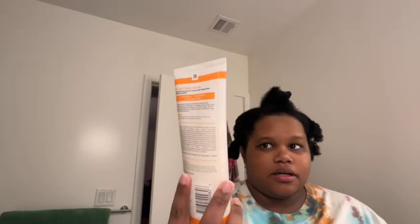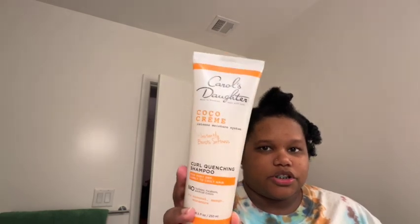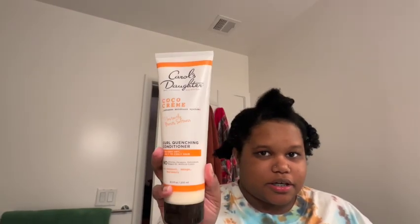I'm trying out these new products. This one is the Carol's Dota Cocoa Cream shampoo, and this is the conditioner. I picked this up from Dollar General when I was back at home and I actually like these — they're not inexpensive either. After I washed, I used the conditioner as a detangler. Then I went in with the Briogeo Don't Despair Repair deep conditioner mask, just to give it a try. And I can say that I like it — I think I would purchase it again.